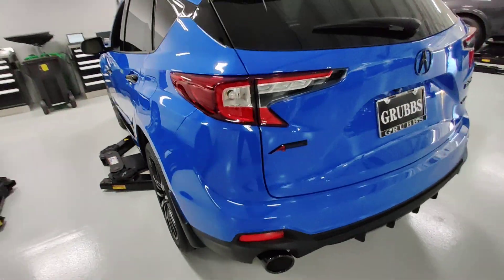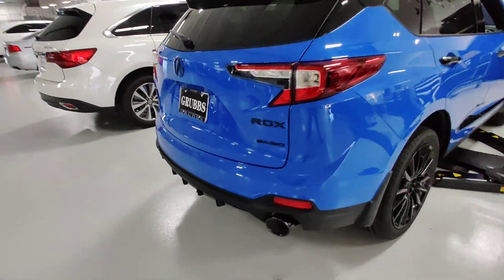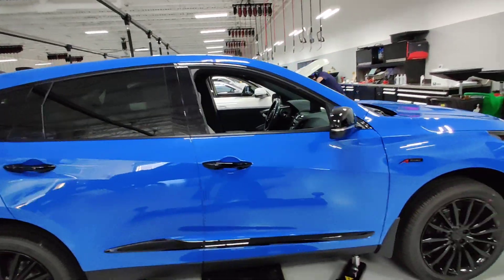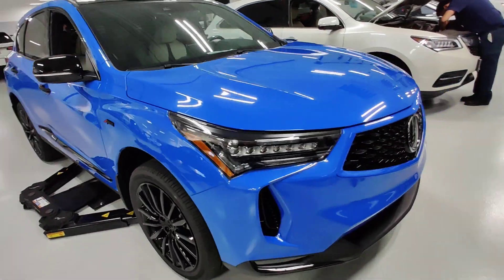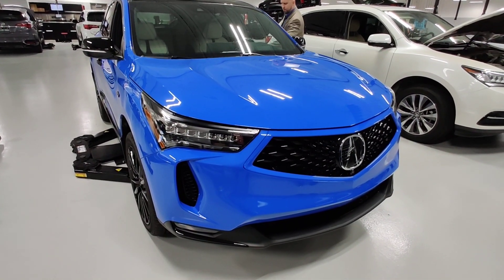Looks fantastic. Blacked-out badges, super handling all-wheel drive, black exhaust tips as well, black door handles. As I said, only 200 of these are made. So come get it at Grubbs Acura.